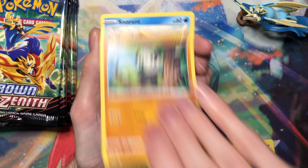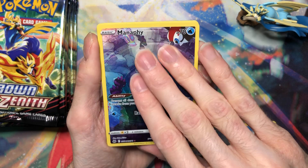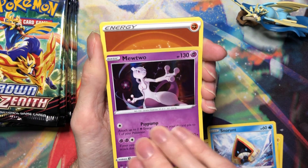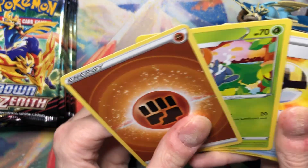Shinx, Pancham, Snorunt, and Manaphy — I did need this, cool. And Mewtwo — oh, I think I needed that too. I had it in reverse; I need it as a holo. Cool.